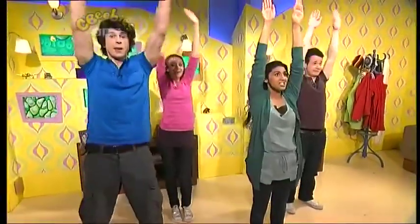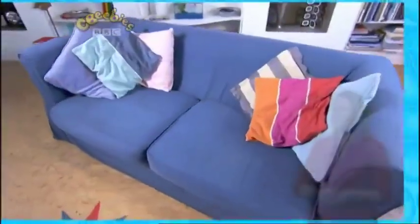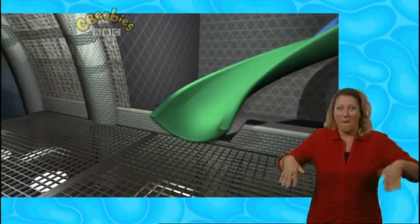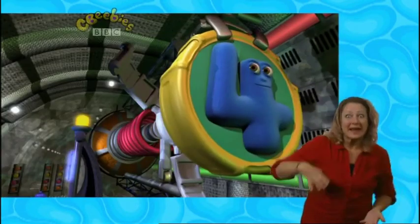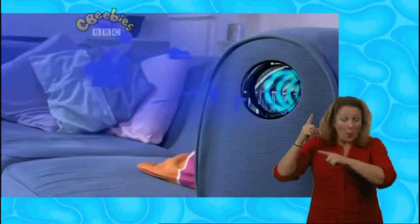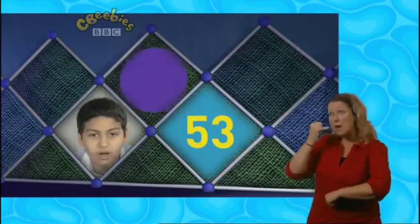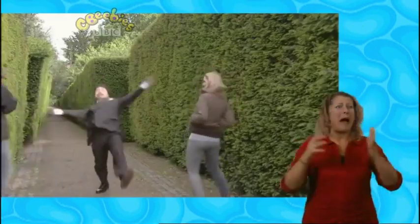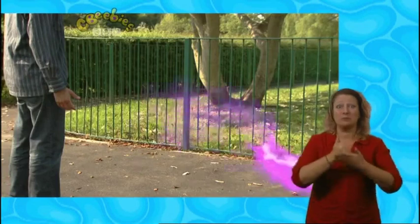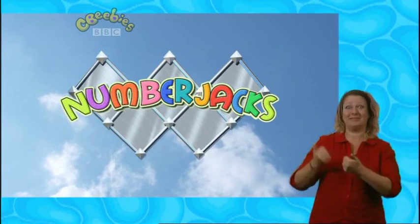Keep counting because now it's time for the Number Jacks. Number Jacks are on their way. They will help you with your problems. They are waiting for your call. No problem is too big for them, no problem is too small. Things may all be going wrong with you, you can barely stop for long. The Number Jacks are on their way.